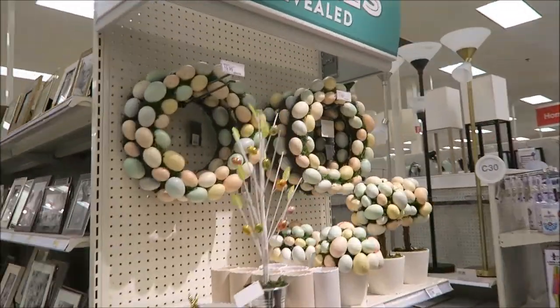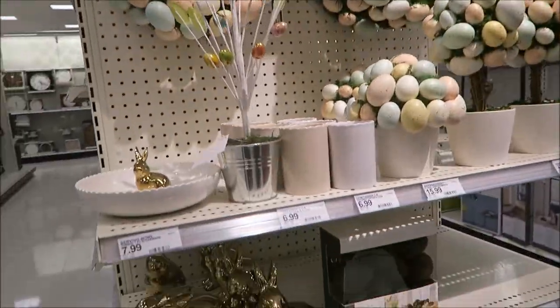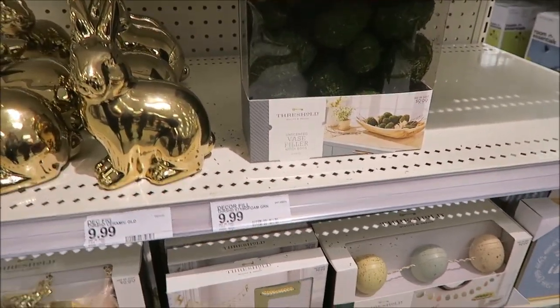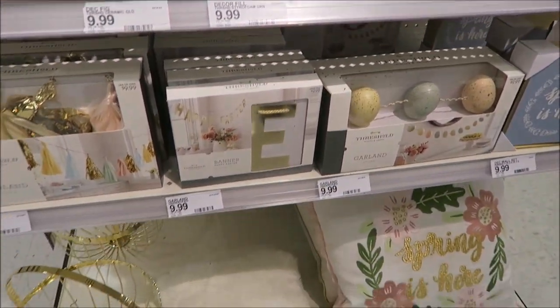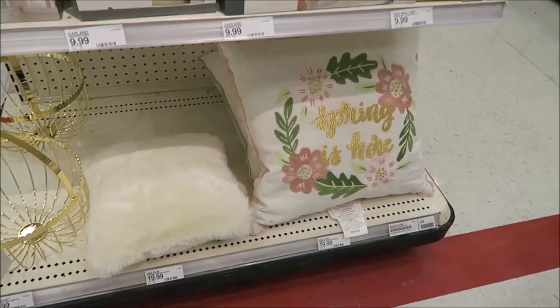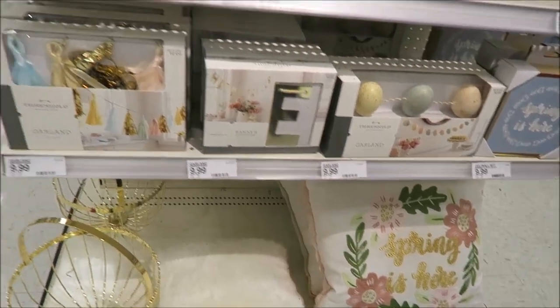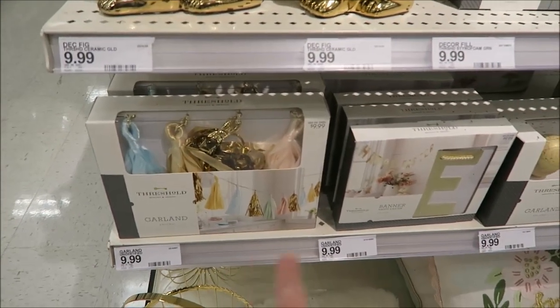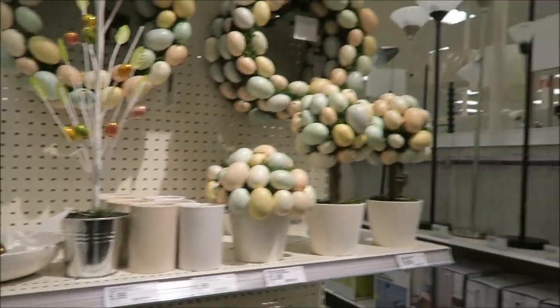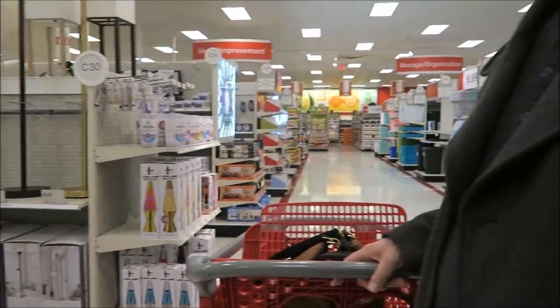They have some wreaths. There's a vase filler — you can literally spend ten dollars to fill a vase. These are cute — this garland, I've seen that in little kids' rooms too. They have the Saint Patrick's Day version of that too, in greens.